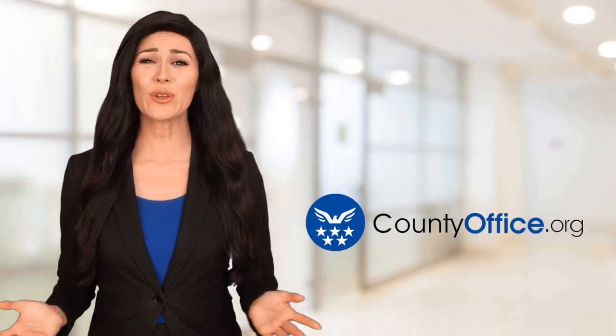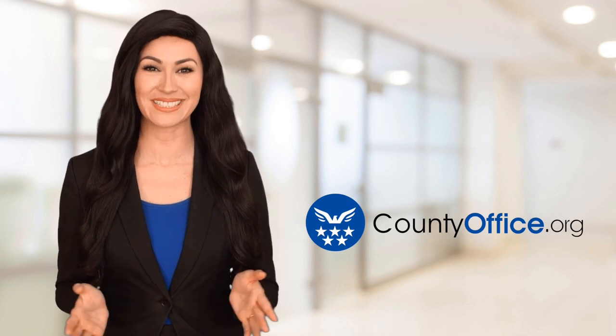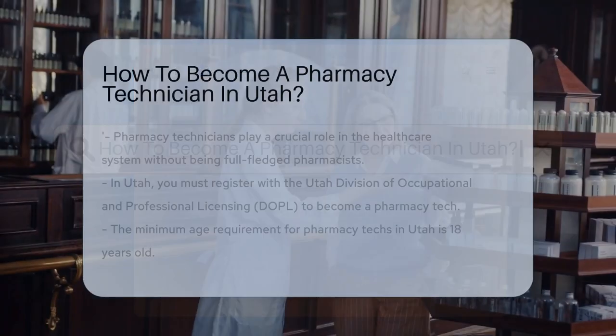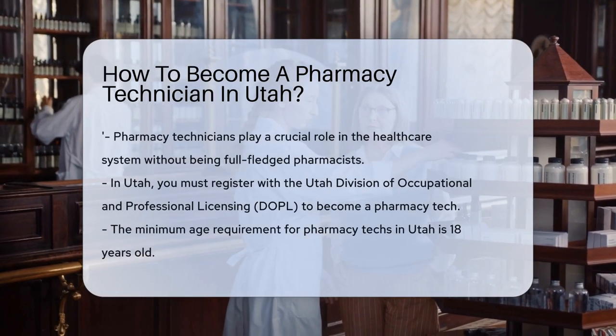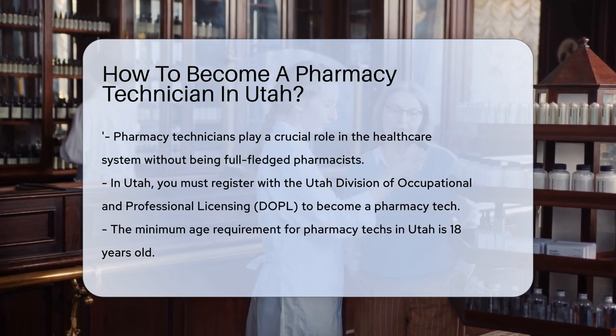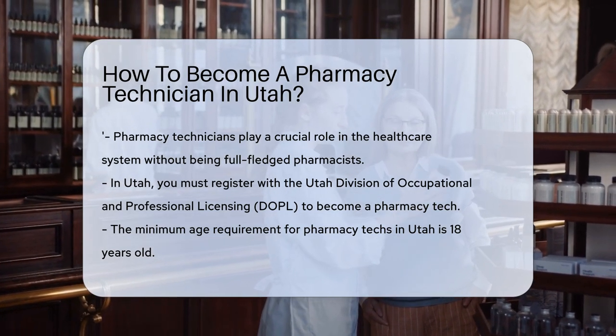Welcome to County Office, your ultimate guide to local government services and public records. Let's get started. How to become a pharmacy technician in Utah. Ever pondered a career where you can be part of the healthcare system without donning the white coat? Pharmacy technicians are vital cogs in the medicine machine, and Utah's got the scoop on how you can join the ranks.